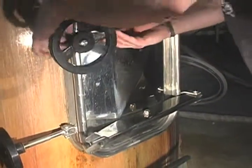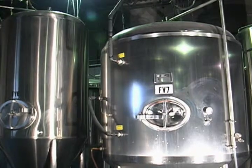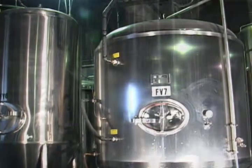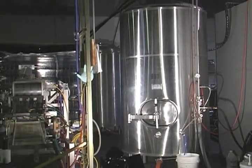From the kettle where the wort is made, it is put into a holding tank where the full batch can be created and cooled. From the holding tank, the beer moves into a fermenter where yeast is added and can sit up to two weeks fermenting. After the yeast is harvested from the fermenters, the beer is moved to the bright tank where it is ready for bottling.